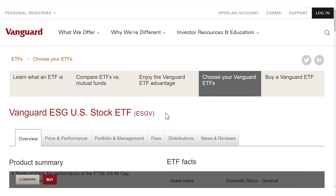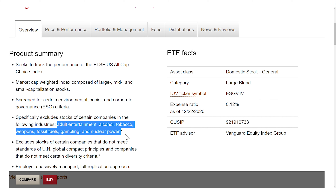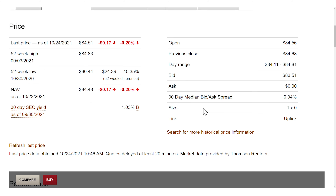Vanguard has very interesting ESG options, which brings us to the fourth ETF — the Vanguard ESG US Stock ETF, ticker symbol ESGV. This ETF does negative screening, so it excludes companies from ESG-unfriendly industries like adult entertainment, alcohol, tobacco, weapons, fossil fuel, gambling and nuclear power. This ETF has a total expense ratio of 0.12%, which is the highest amongst the 4 ETFs of this video, but one of the lowest you can find in the ESG space.